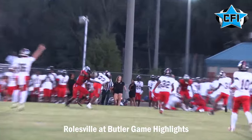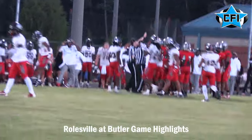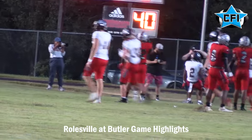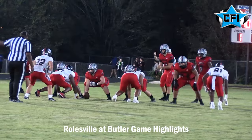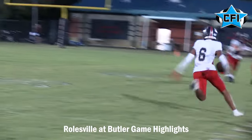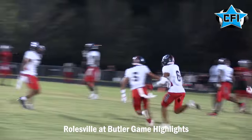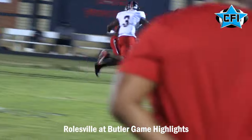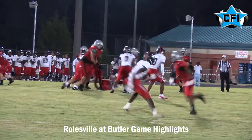Roseville with the surprise onside kick — they get the ball off the surprise onside, and as a result set up another touchdown run, this time by number two, Amir Brown. That makes it 40-14. Butler trying to get back in it, but Zach Lawrence gets picked off by number six, Marquise Bryant. That sets up the Rams offense with good field position once again — a theme all night. They give it off the stretch play to Amir Brown, he gets it in the end zone. That's another touchdown — 47-14 Roseville.